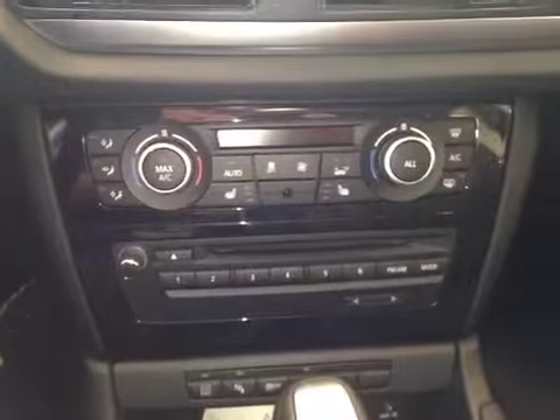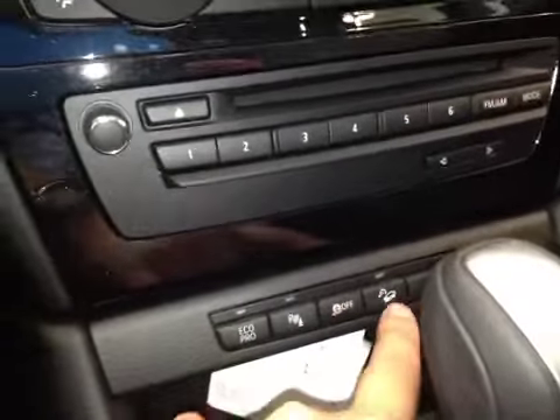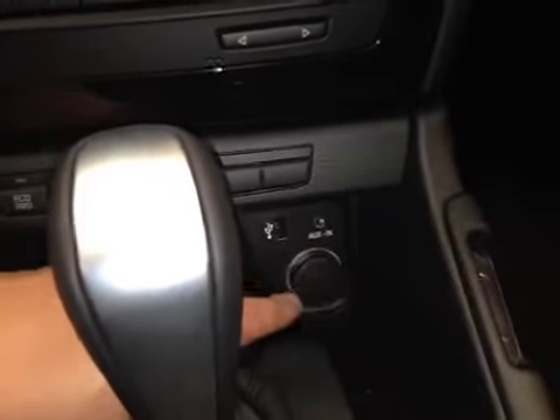Down here, you have your electronic climate control with two zones, as well as heated seats for the front driver and passenger, your Econ Pro button, parking assist, traction control, downhill assist, your USB port, auxiliary port, and power outlet.